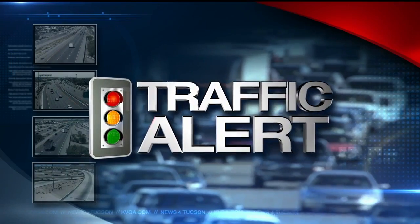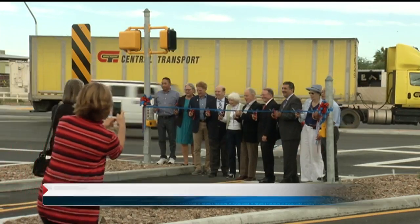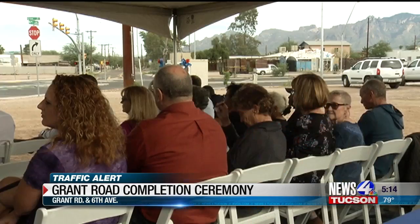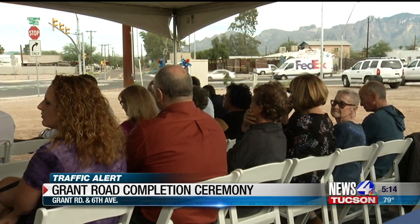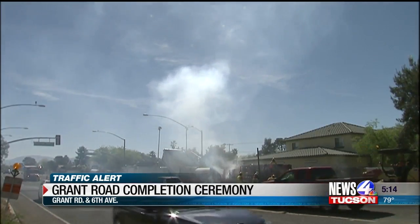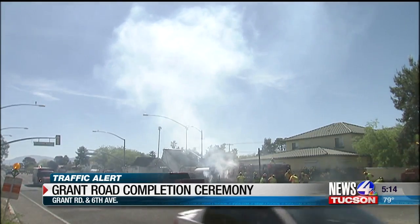In today's traffic alert, the wait is finally over for commuters who drive on Grant Road. Today, there was a ribbon-cutting ceremony to mark the official end of Phase 2 of the Grant Road project. For months, crews were improving the road between Stone and Park Avenues. Some improvements include three lanes of travel in each direction, bike lanes, and indirect left turns.